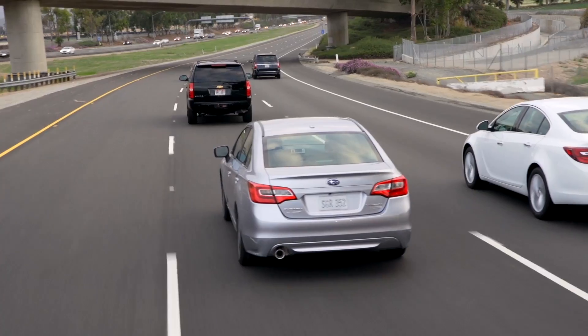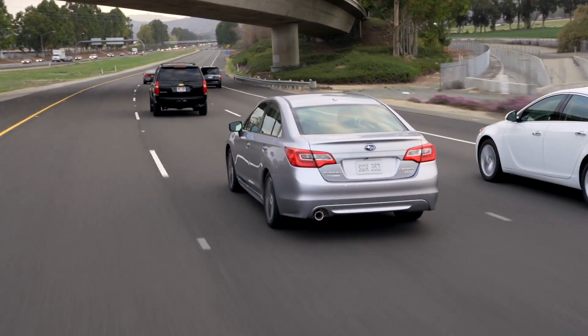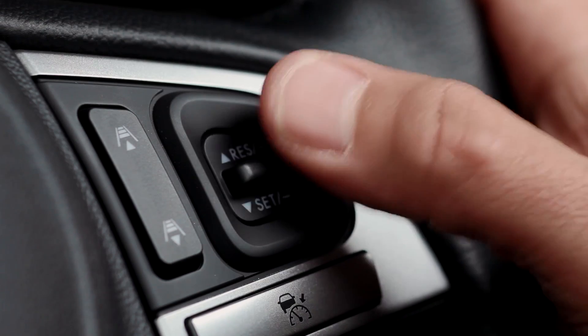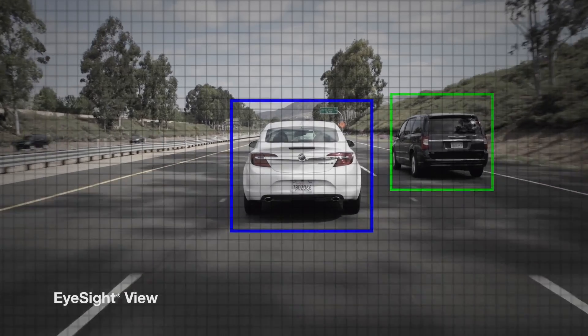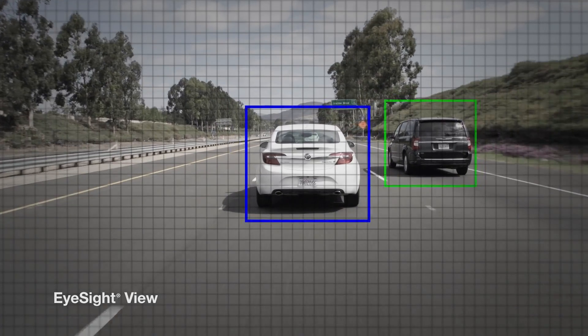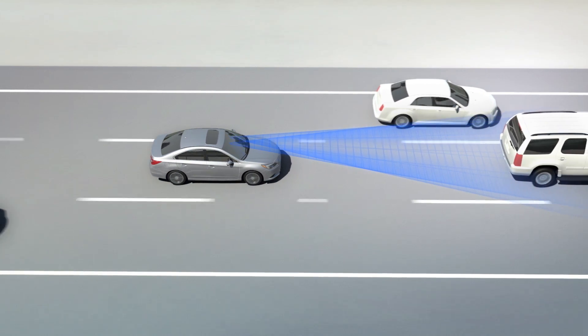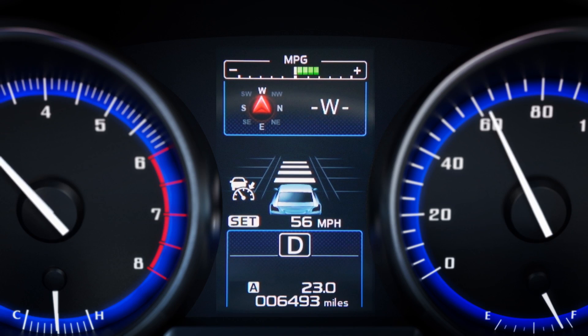Like conventional cruise control, the driver activates the system and sets the speed with the steering wheel switch. But since traffic rarely travels at a constant pace, EyeSight adjusts with it. EyeSight cameras monitor the traffic ahead.